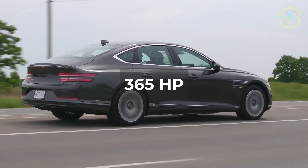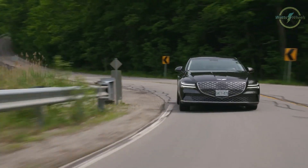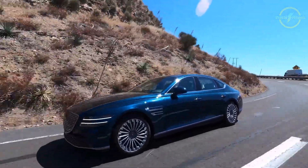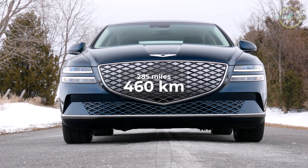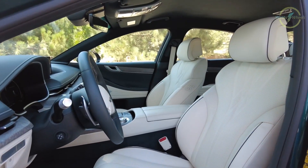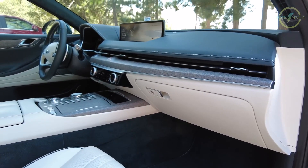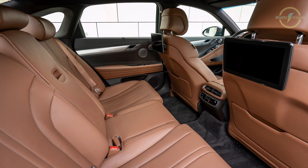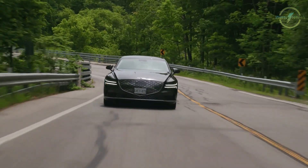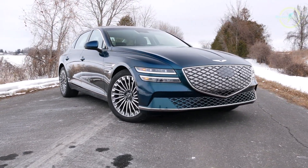The Genesis Electrified G80 is a luxury electric sedan that prioritizes elegance and comfort. It boasts a powertrain delivering approximately 365 horsepower, resulting in a 0 to 60 miles per hour acceleration time of 4.9 seconds, offering a balance between performance and refinement. While its range is slightly lower than the Tesla Model S at around 285 miles, the Electrified G80 shines in terms of interior quality, with a spacious and comfortable cabin featuring a 14.5-inch infotainment screen and a 12.3-inch digital instrument cluster. The interior design exudes luxury and offers a vintage touch, making it a more relaxed and comfortable alternative to the Model S.